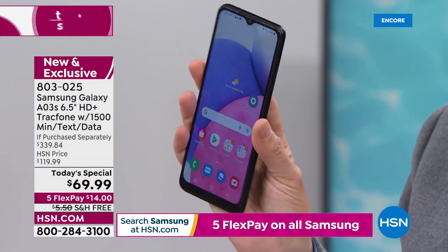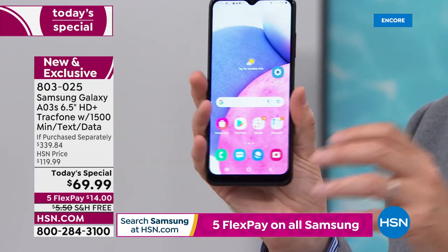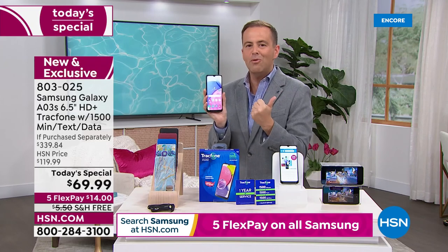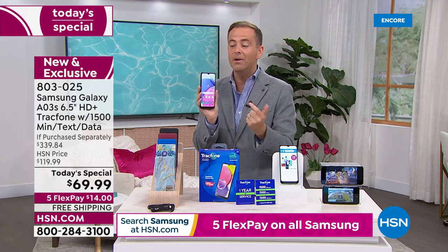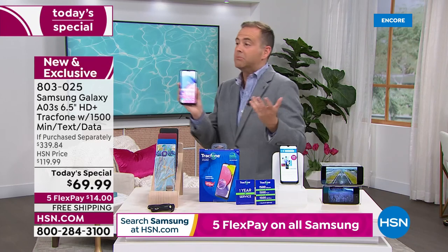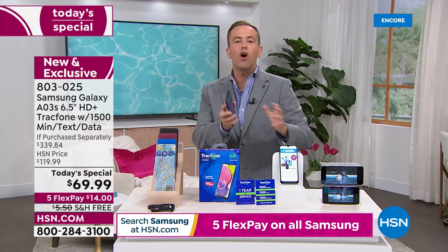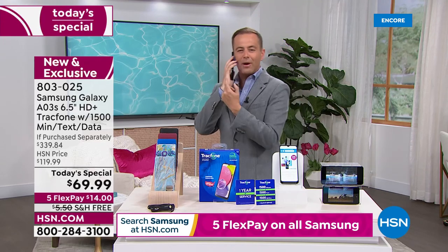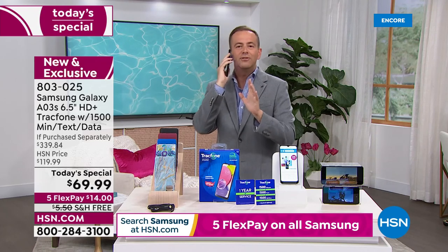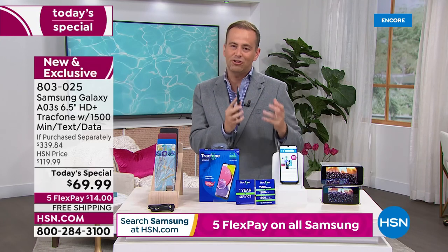This is slim, lighter, with crazy standby time and triple cameras. You can keep your existing phone number or get a new one. There's no activation deadline — you buy this today, you might not activate it till September, November, December, up to you. If you get this home and try it and don't love it, you can send it back and get a refund of the purchase price. You are absolutely protected when you shop on HSN.